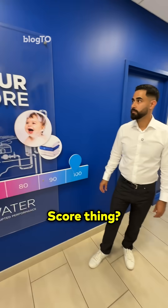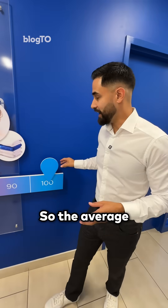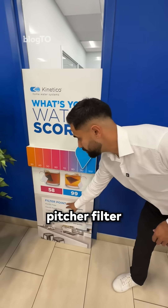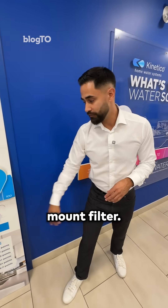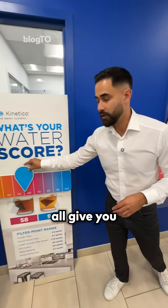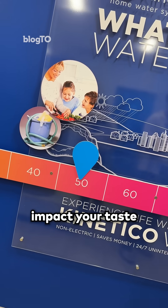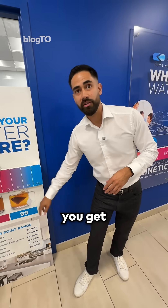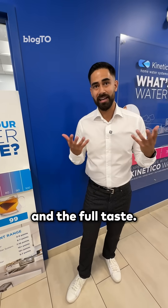So what's this water score thing? This is what we do in your home. The average water score in the GTA sits somewhere around the 50th percentile. You could do a pitcher filter or a faucet filter, but those all give you minor improvements. The impurities in tap water impact the taste and flavor of your food and drink. With pure water, you get the full aroma and the full taste.